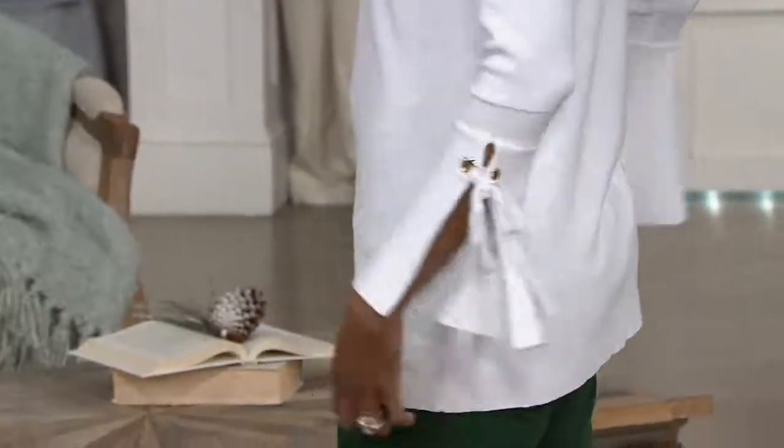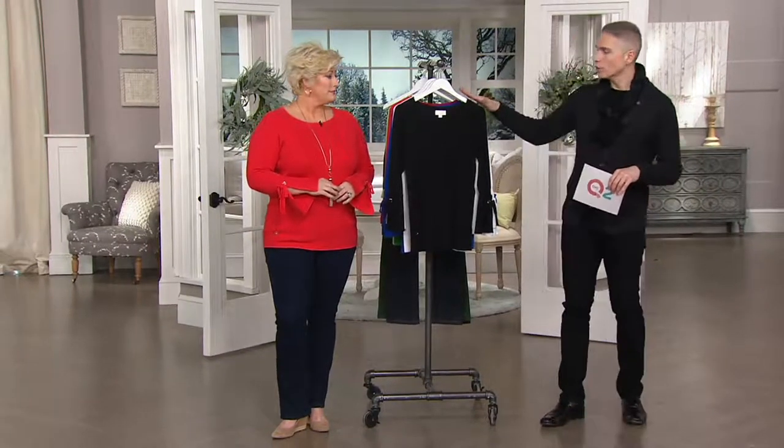Our big deal price is $44.96 — the comparable retail value would be around $66 and change. Today and today only you can get it at two easy monthly payments of $22.48. You're seeing Jess and Katia wearing it in that beautiful cobalt blue and in that white shade.